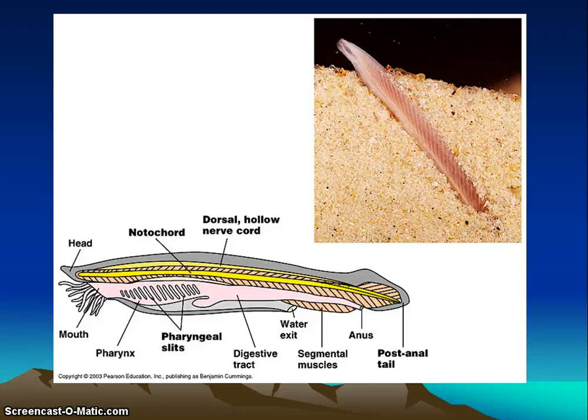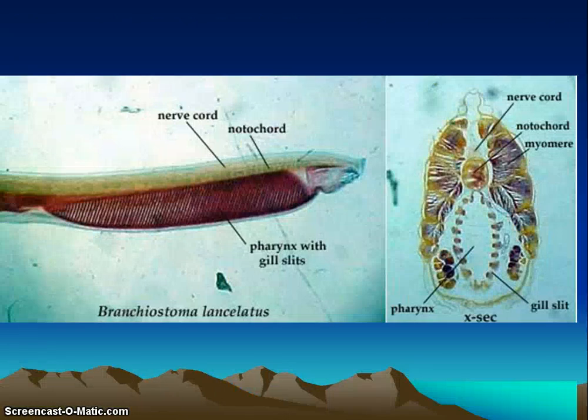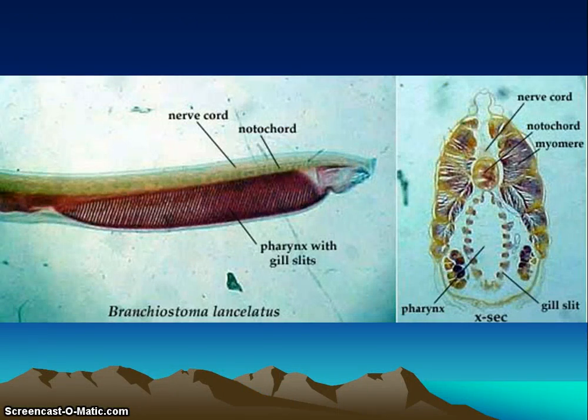The lancelet has a very streamlined body. You can see the head sticking out — they live in shallow coastal waters. They don't have a backbone, but they do have all four chordate characteristics: the notochord, the dorsal nerve cord, the gill slits, and the post-anal tail. This is what has evolved from our fish, which leads us to the next subphylum — the vertebrates.